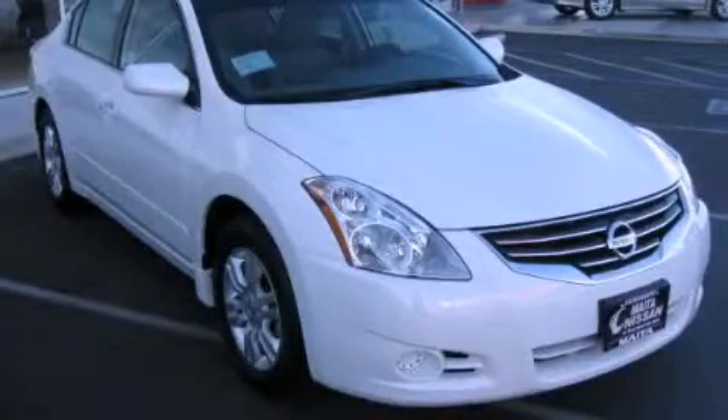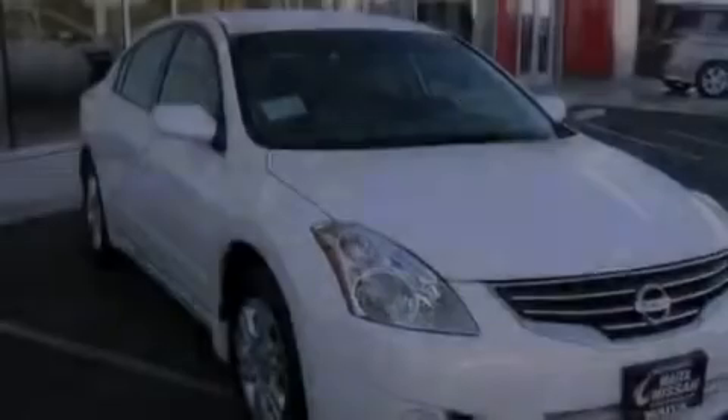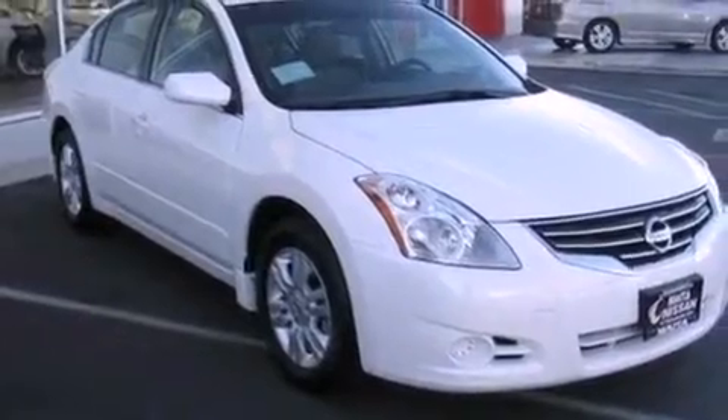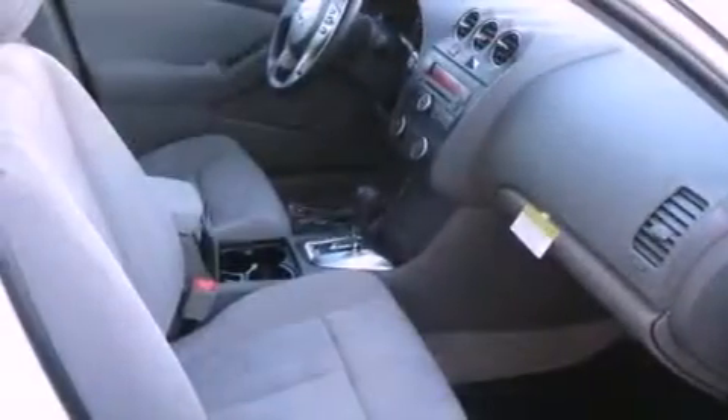This is a brand new 2012 Nissan Altima. Its top features include heater vents for rear-seated passengers, cruise control, a keyless entry system, a CD player, and a passenger side vanity mirror.